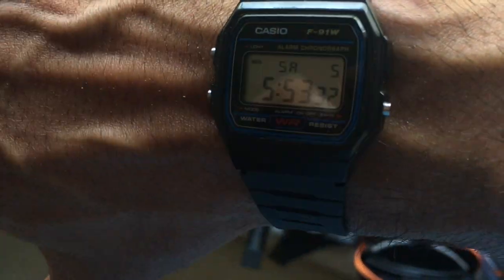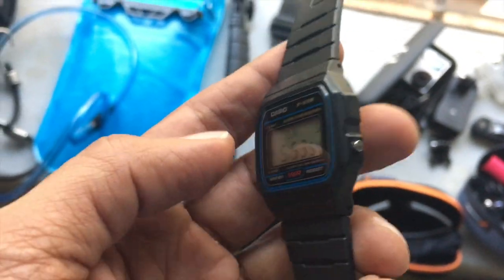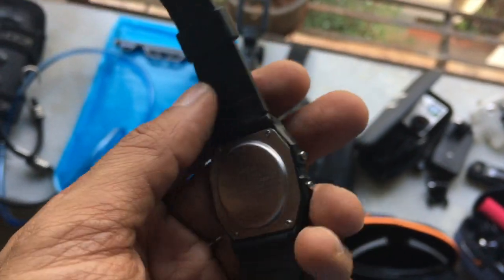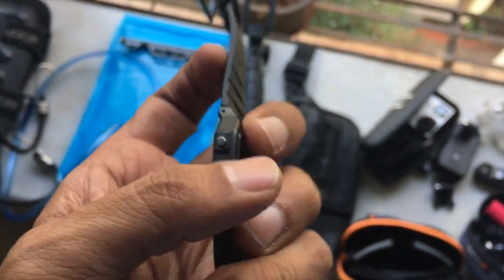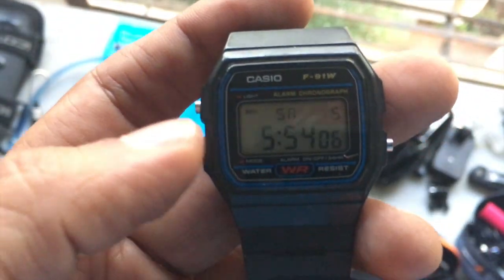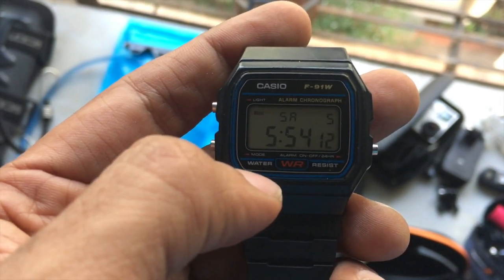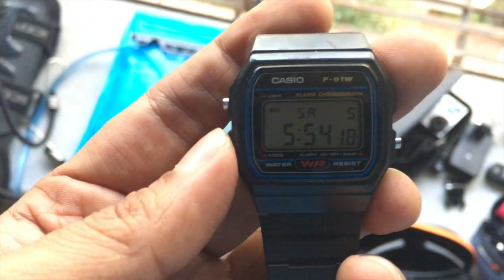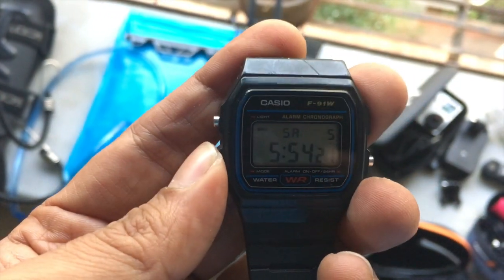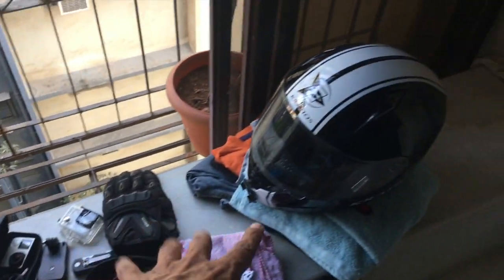You guys should see this — this is the watch I wear during my rides. I love it because it's very thin. The Casio F91W is only 600 rupees and I've been using it for over a year now. It's very light and thin with simple functions — today's date, the time, alarm, stopwatch, and a small green backlight. That's it. Very simple watch.